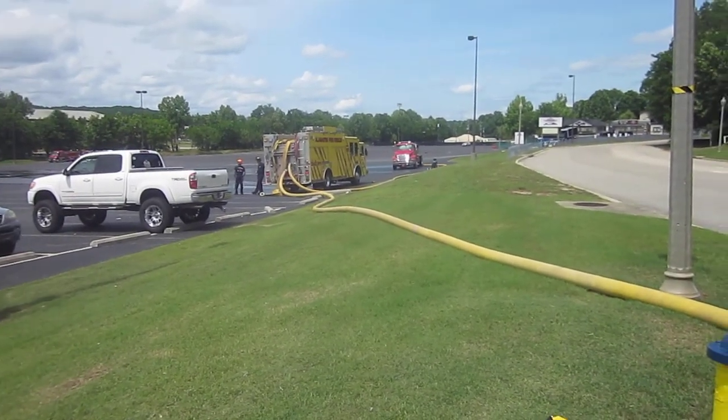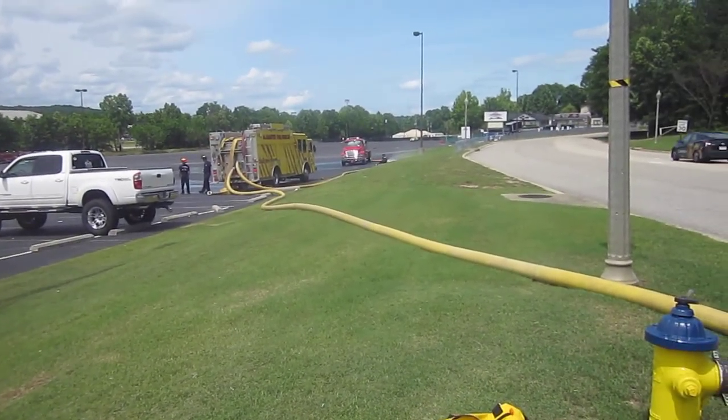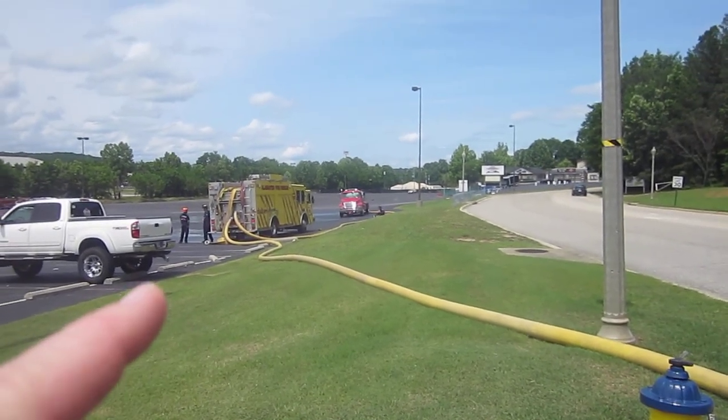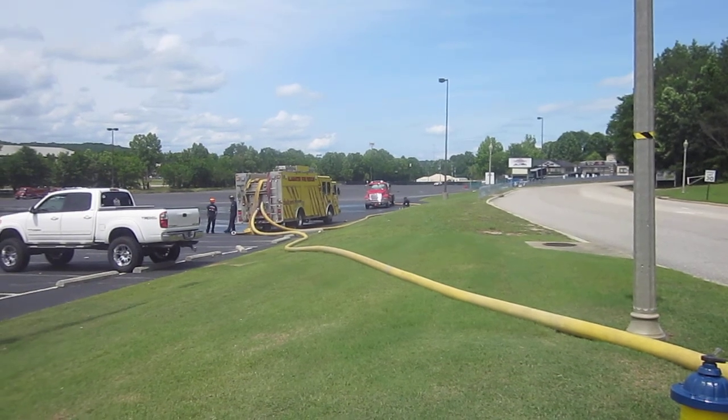One fill site is off the hydrant and one is off the draft, so we should be okay. We've had no issues on the fill site side in terms of keeping up. You can see he's full — he backed off, let it down, and now they can break that five-inch hose.